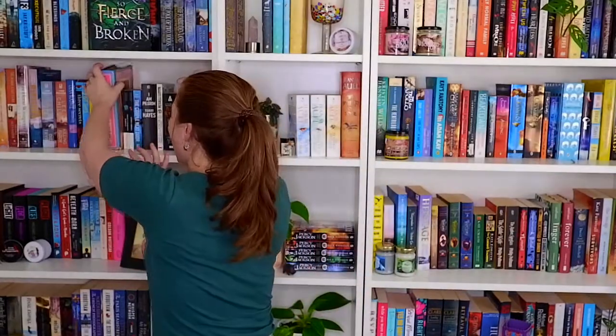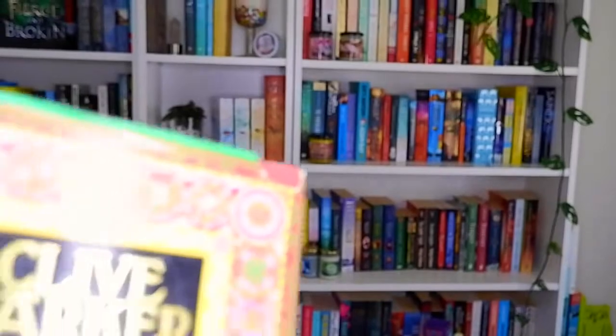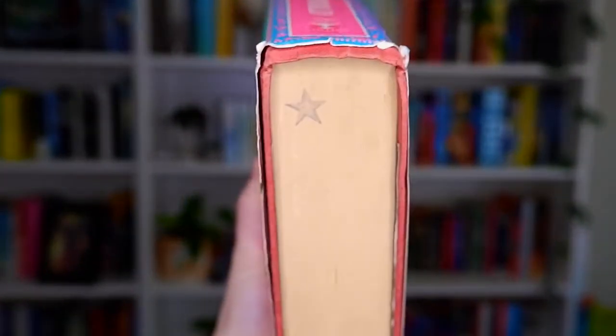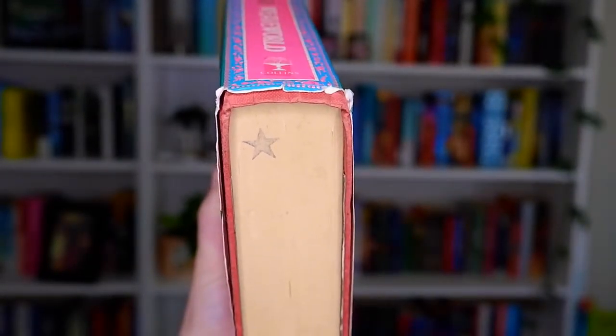Question number nine is: what is the most damaged book on your shelf? When I first filmed this it took me about 10 minutes to find a damaged book because a lot of mine have been gifted, won in giveaways, or bought secondhand from book fairs in great condition. But there is one I bought from a secondhand store that is not in the best condition — and that is Clive Barker's Weave World. My dad recommended it and I'm really excited to read it. Sadly, it has a rip in the dust jacket at the top and bottom, a random star stamp, and is tattered along the bottom. It's well read.